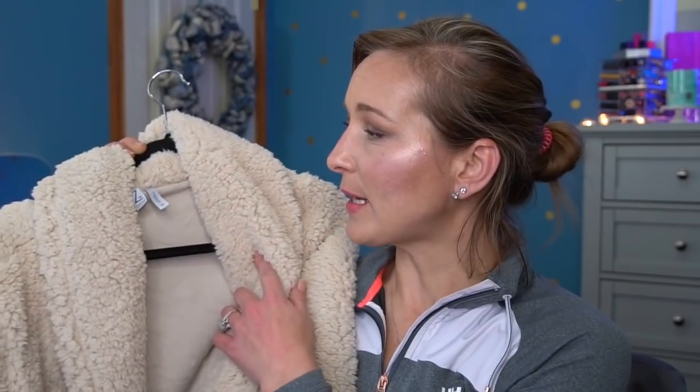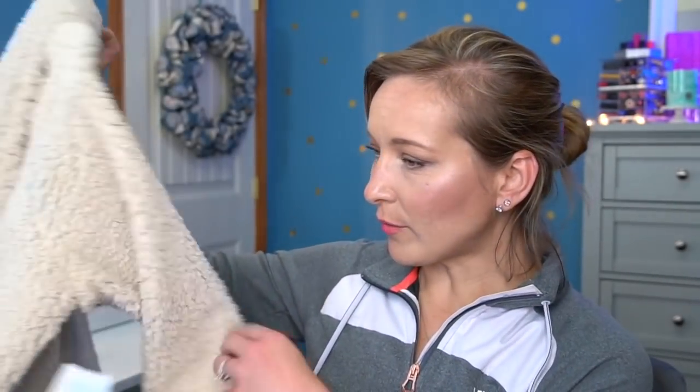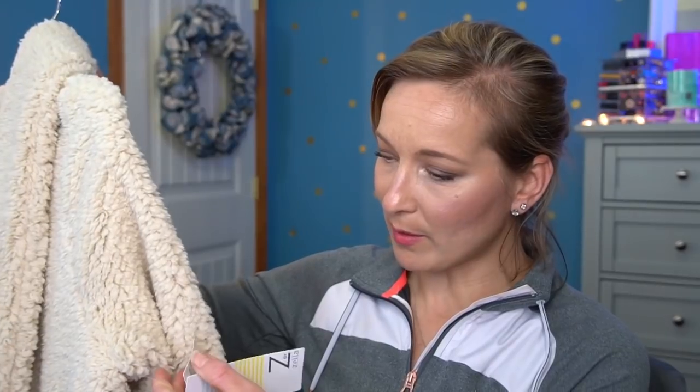I picked this up in a size medium. On Haute Look I don't remember the exact price but it was a much better price than picking it up at Nordstrom — I'll have it listed below. I got a dress from Haute Look as well but I haven't received it in the mail yet. Once that comes in I'll show you guys — it's a really cute sweater style dress.